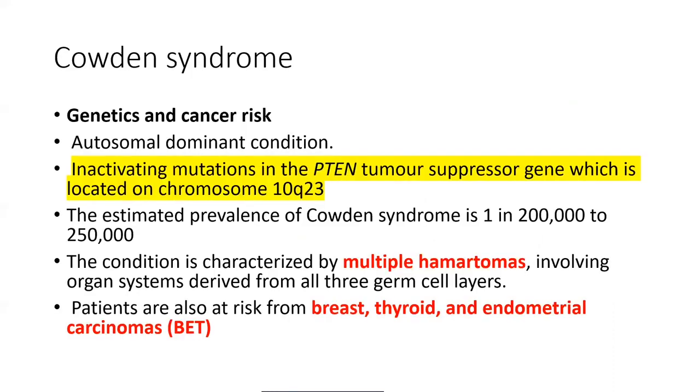What is Cowden syndrome? It is an autosomal dominant condition in which there is an inactivating mutation in the PTEN tumor suppressor gene, located on chromosome 10q23 — an extremely important statement for exams. The estimated prevalence of Cowden syndrome is 1 in 200,000. The condition is characterized by multiple hamartomas involving organ systems derived from all germ cell layers.